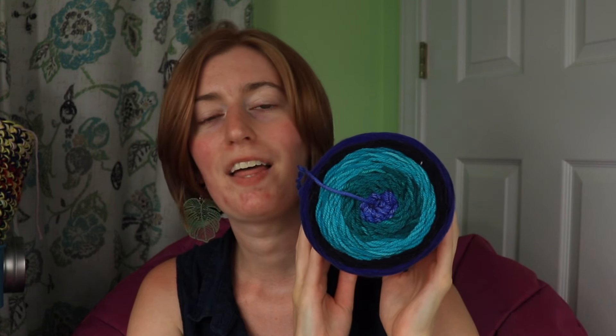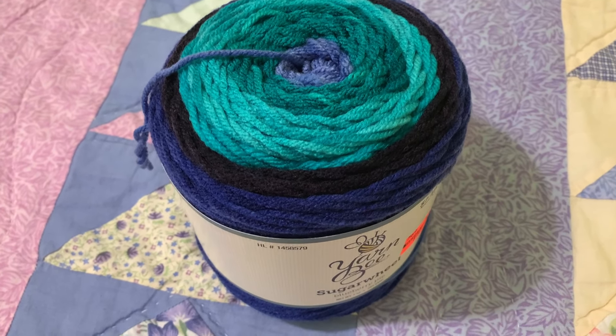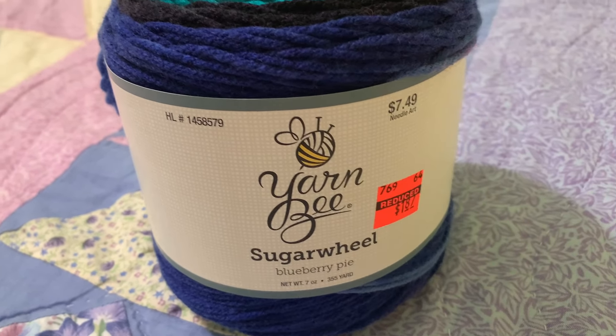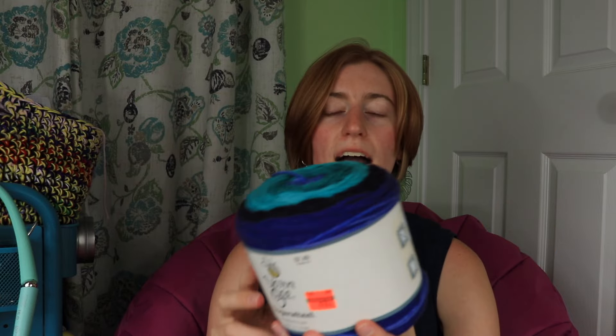Next up is a Sugar Wheel that was 75% off. I got really excited when I first saw it because I thought it was Sugar Wheel cotton, but no — it's just Sugar Wheel, an acrylic cake that has an ombre tone to it. I've never worked with this before, but it's 355 yards for $1.87. I'm like, you know what, this is cute, I can find something to do with this. This was a bit of an impulse — but who am I kidding, it's all impulse buys, right?